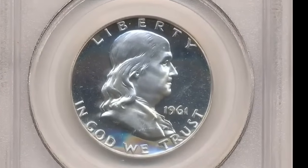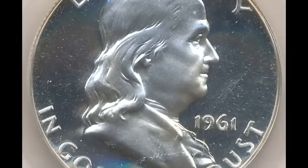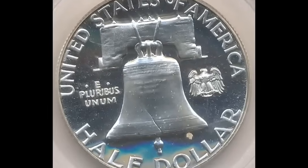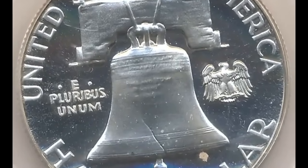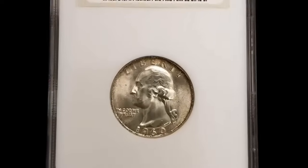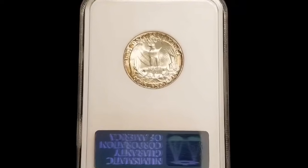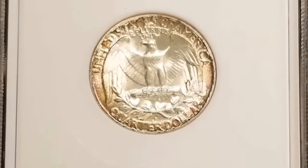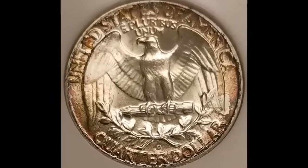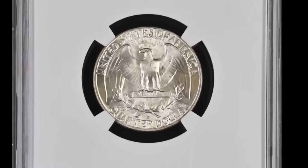Number 7 is a 1961 Franklin half dollar with double die reverse graded PR66 Cameo by PCGS. E Pluribus Unum and United exhibit remarkably strong die doubling, and other reverse legends also show doubling — brilliant and prominently mirrored with outstanding preservation and noticeable cameo contrast. It was sold for $8,812.50. Number 6 is a wonderfully toned 1960-D Washington quarter dollar graded MS67 by PCGS — both sides display intense toning over frosty silver luster with bold design motifs, fetching a sum of $9,000.